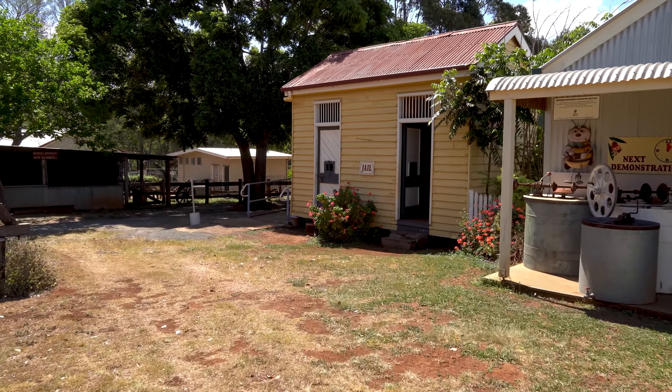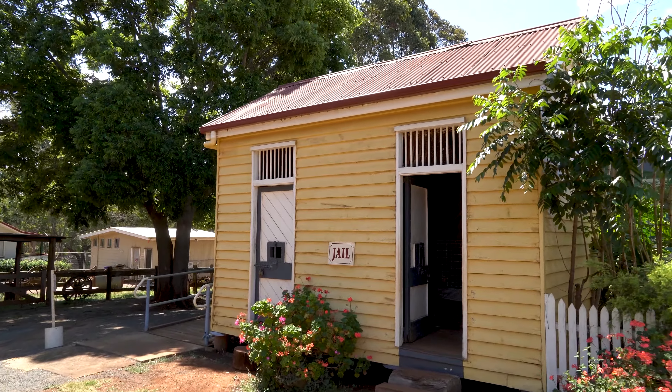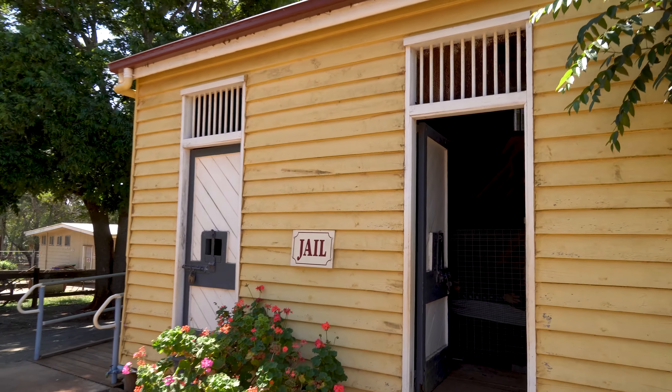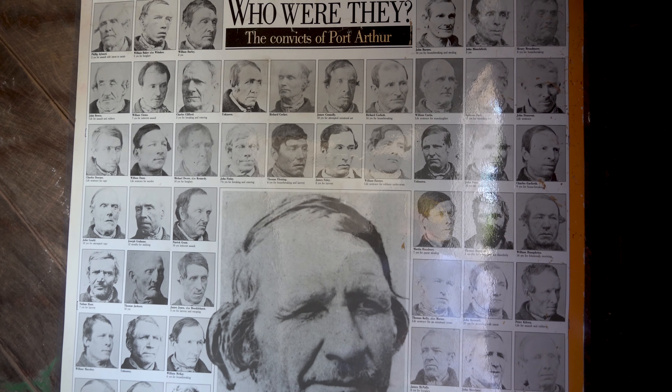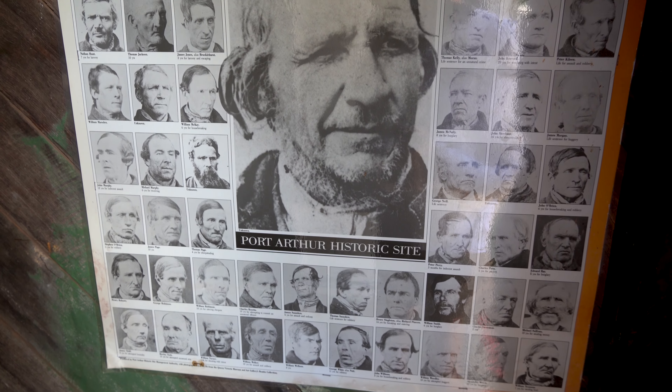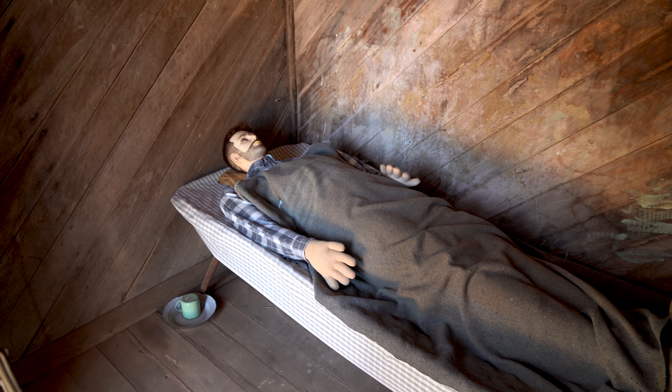Over here is the jail. It might come as a surprise to some of you, but I've done my time — I'm not going to elaborate on it. Here's your jail. Who were they? The convicts of Port Arthur — you can see it right there. Here's your convict in his little jail cell.